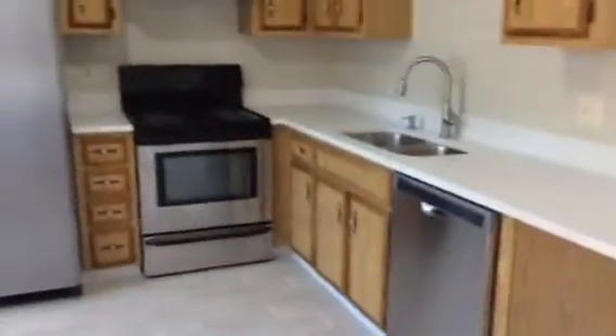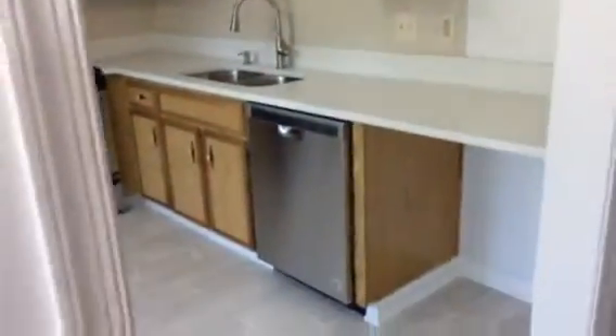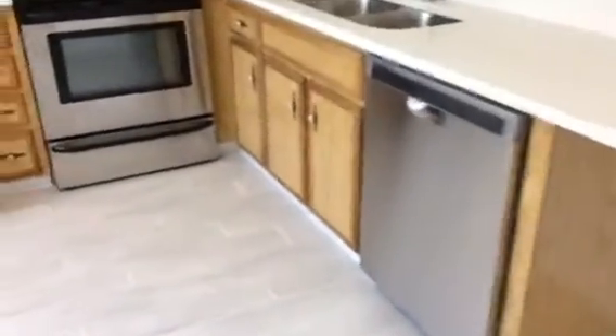This is brand new carpet. All the bedrooms are upstairs. There are lots of cabinets, a nice open floor plan for the kitchen, and stainless steel appliances.